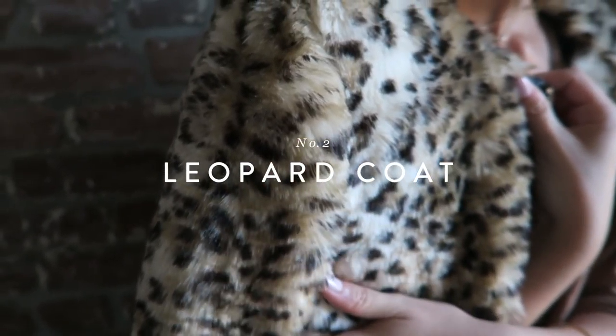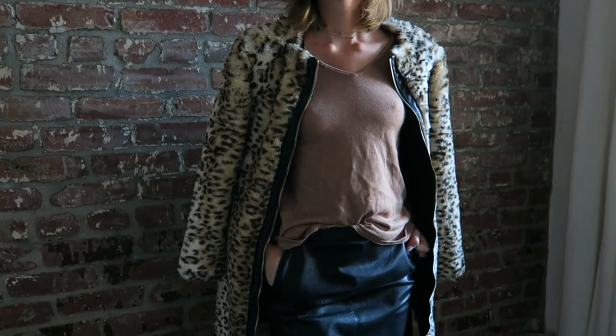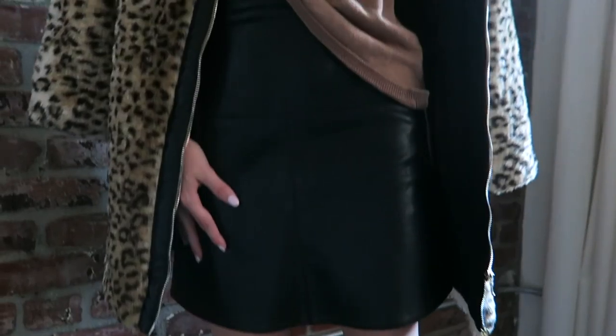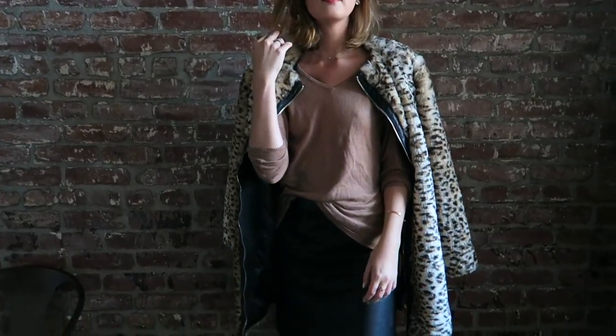My first fall essential is a leopard print fur coat that I got at the end of last season. Considering we live in Southern California it probably wasn't the smartest investment ever, but I'm kind of obsessed with it and I really don't care. I paired it with a leather miniskirt and a neutral sweater to give it a downtown chic, really cool edgy vibe, and I finished it with Chelsea boots to round out the look.